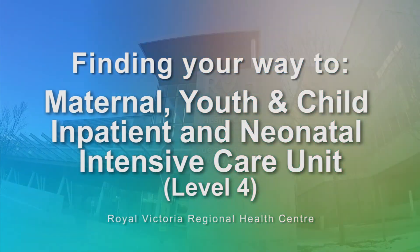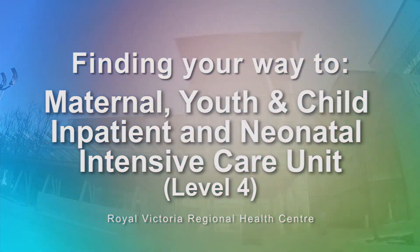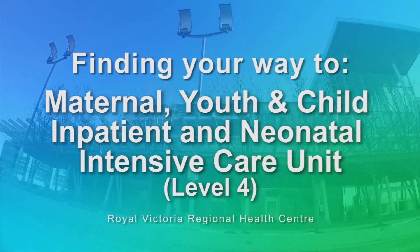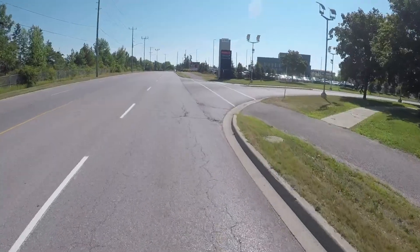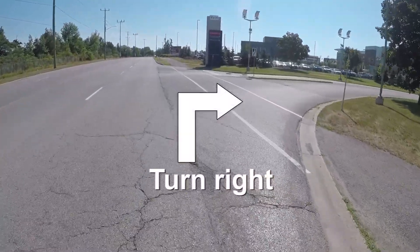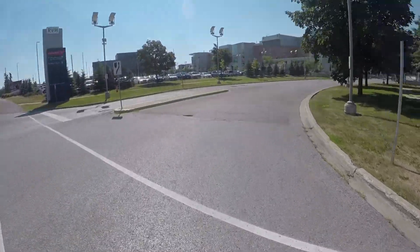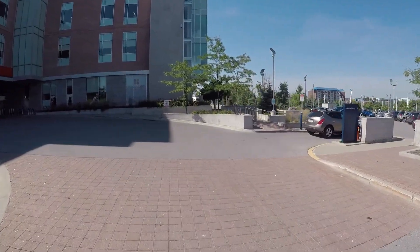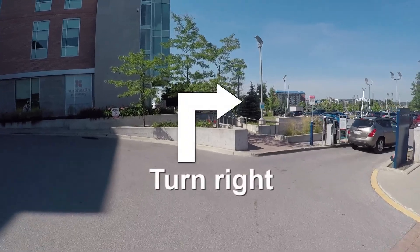After-hours access to Royal Victoria Regional Health Centre's Maternal Youth and Child Inpatient and Neonatal Intensive Care Unit Department can be accessed by turning right onto the second road entrance from Georgian Drive. Continue down the road, stopping at the stop sign. RVH's emergency parking lot can be found on your right.